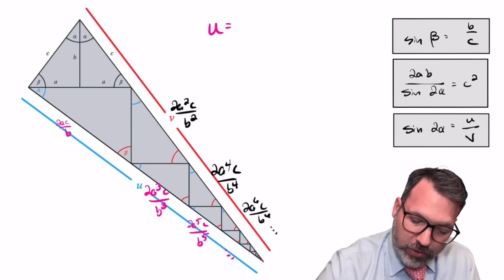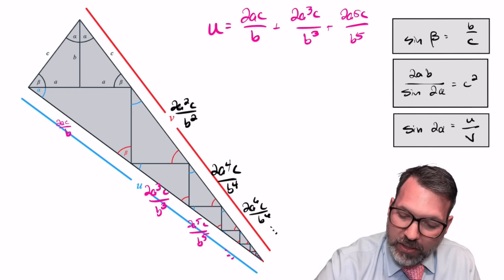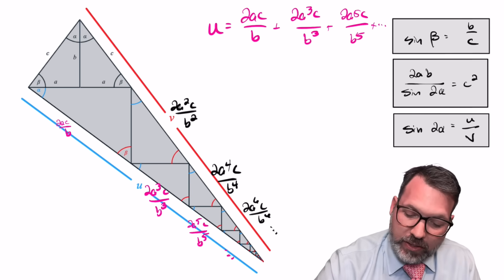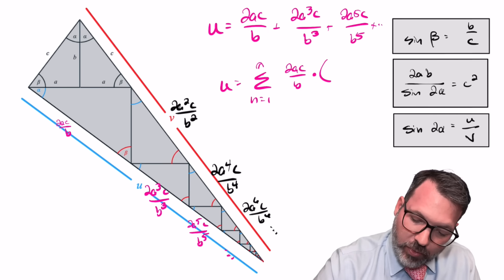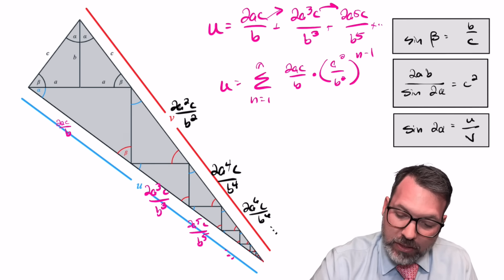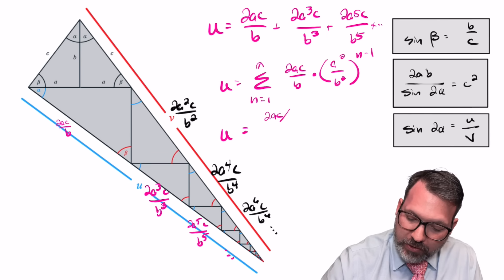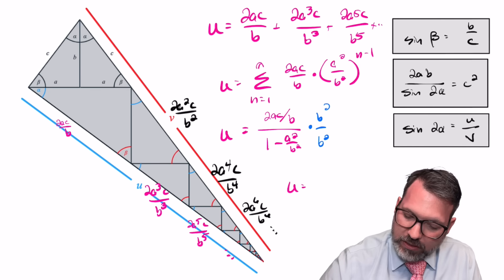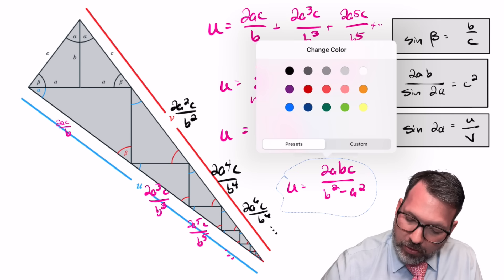This gives us a sum for both U and V. For U, we can see it's 2AC over B plus 2A cubed C over B cubed plus 2A to the fifth C over B to the fifth, on and on forever. That's a pure infinite series. We could rewrite that as the sum from one to infinity of 2AC over B — the initial term — times the ratio A squared over B squared to the N minus one power. Using the formula for the value of a convergent infinite series, U equals that initial value 2AC over B divided by one minus the ratio A squared over B squared. Multiplying everything on top and bottom by B squared, we get: U equals 2ABC over B squared minus A squared.